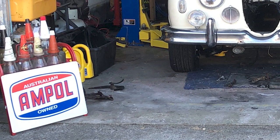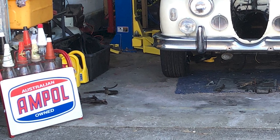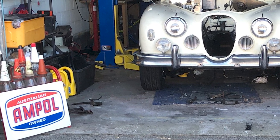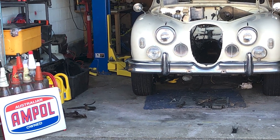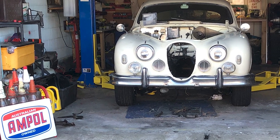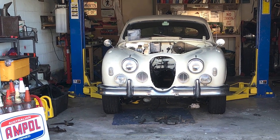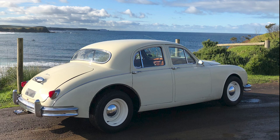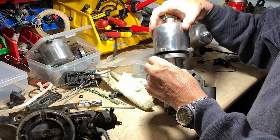So it's not concours — you're not aiming at that. No, and the concours people wouldn't like what we've done, because it doesn't have its original engine, and it doesn't even have an engine that was made with that car — they only came in 2.4 and 3.4. Nor the gearbox or the aluminium radiator. But I think they're great upgrades that make it a lovely, drivable, reliable car and a pleasure to drive.